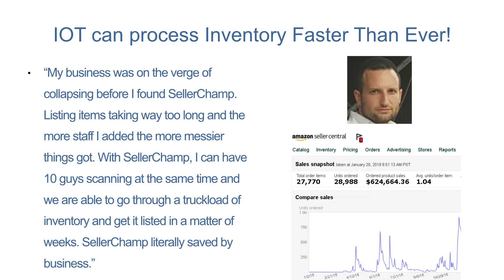IoT Sales buys mixed inventory lots and sells them on Amazon and eBay. Before they started with us, listing items was taking a long time. The more staff they added, the messier things got. With SellerChamp, they now have 10 guys scanning at the same time, and were able to go through a truckload of inventory and get it listed within a matter of weeks. Their sales grew by 110%.